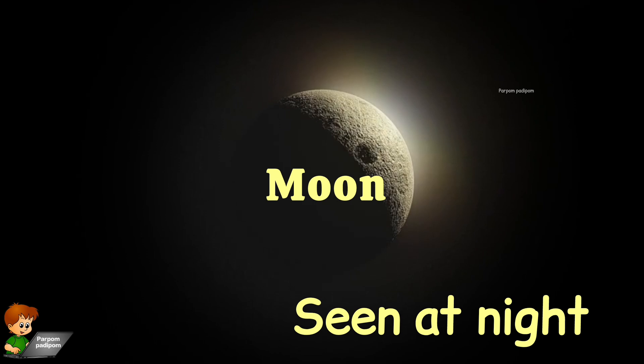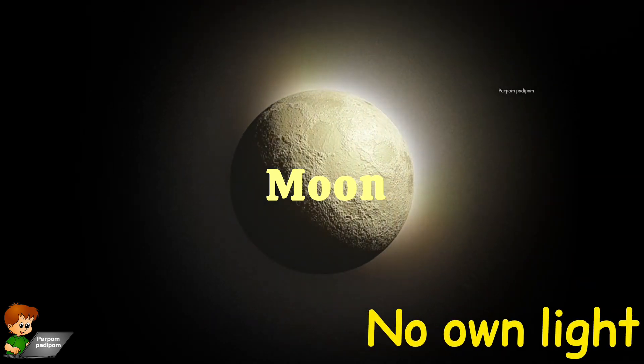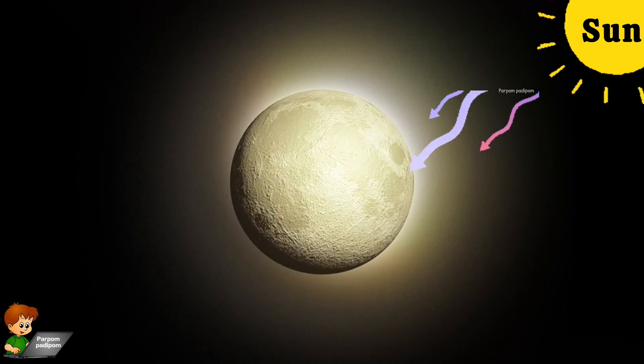The moon is seen at night. It does not have any light of its own. It reflects the light of the sun.